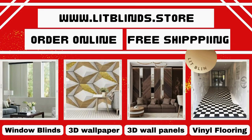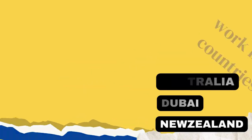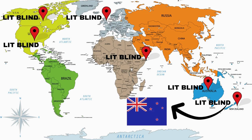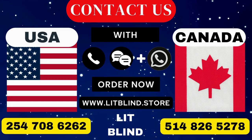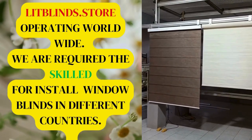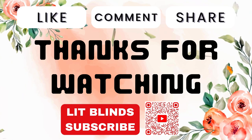Contact us to become our partner. Order online with free shipping. Lit Blinds works in different countries: Canada, USA, UK, Australia, Dubai, and New Zealand. Order fast and get 50% off. Contact us at USA: 254-708-6262 and Canada: 514-826-5278. Visit www.litblinds.store — operating worldwide. Scan the QR code for 50% off. Thanks for watching — don't forget to subscribe, like, comment, and share.